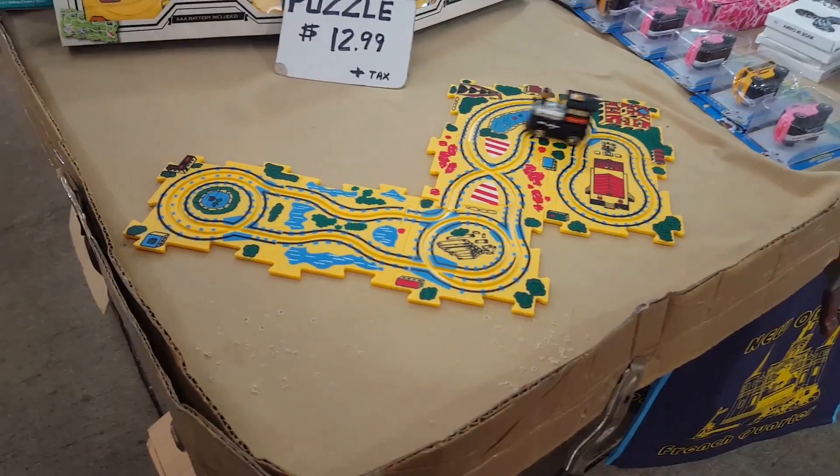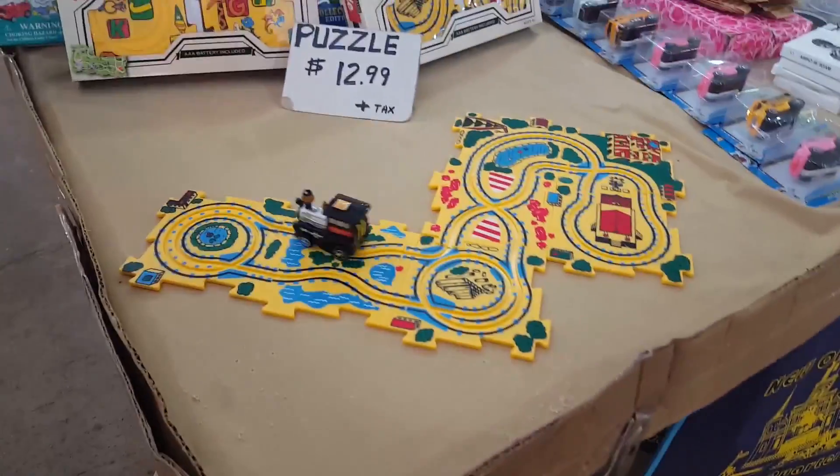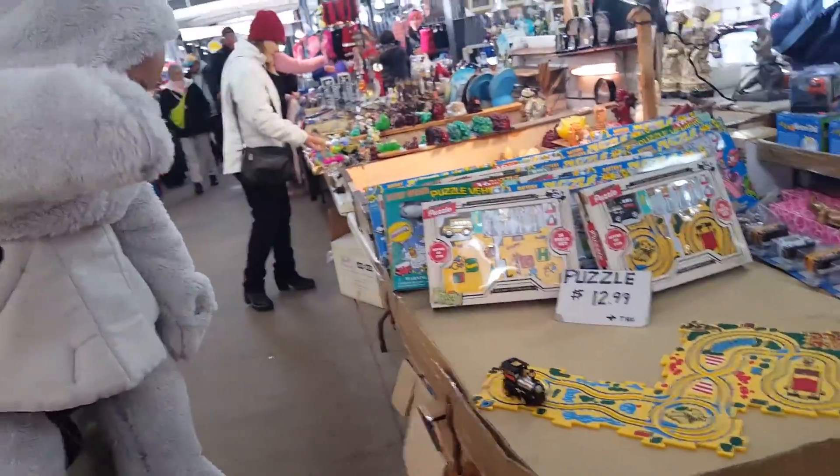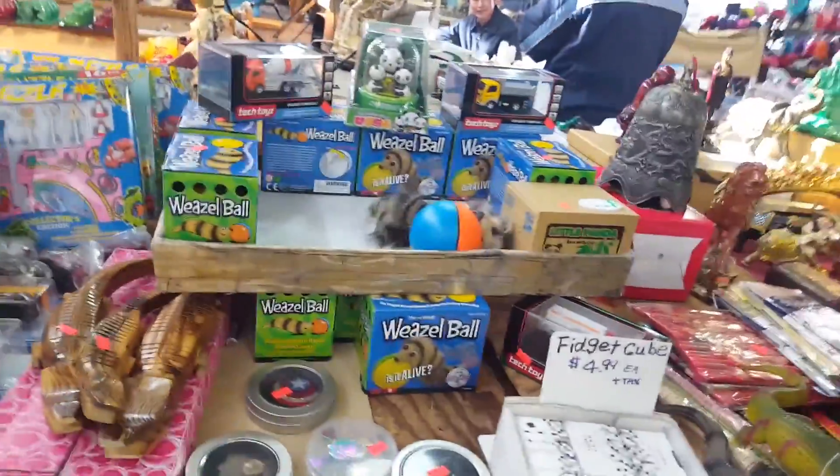It's so cute! You want to catch it? Over here, this one! I don't know, this one.